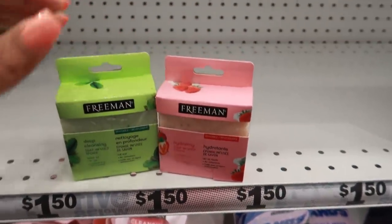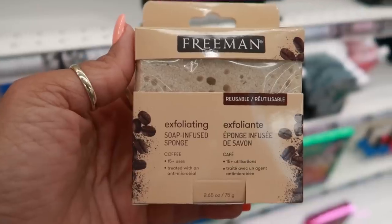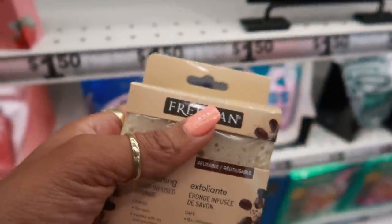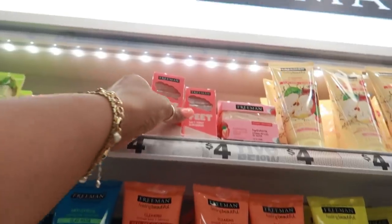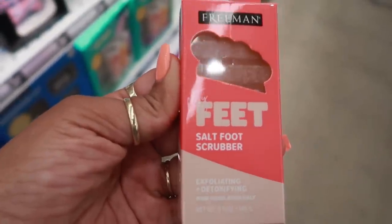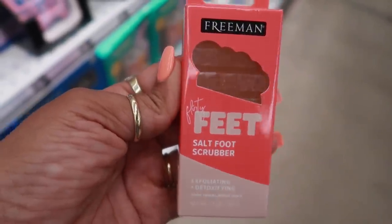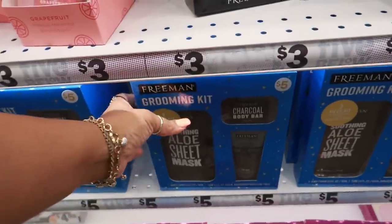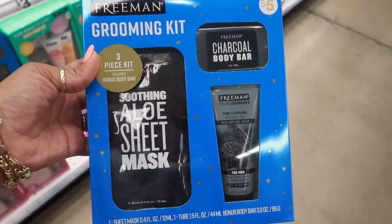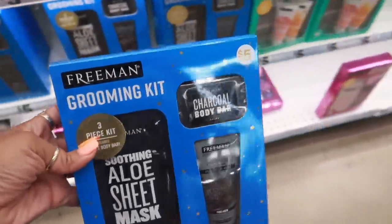This one I definitely purchased — it's strawberry milk. I haven't opened it yet because I want to see what it smells like, but I thought it was pretty cool. There was also a coffee one — those are exfoliants inside the sponge, pretty cool. They also have a 'Flirty Feet' foot scrubber — exfoliating and detoxifying, made with Himalayan pink salt.